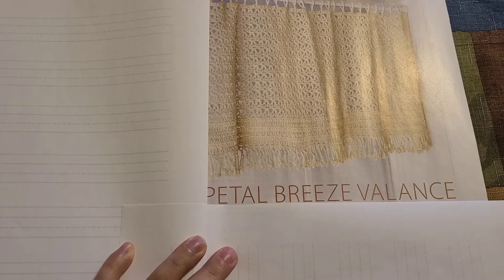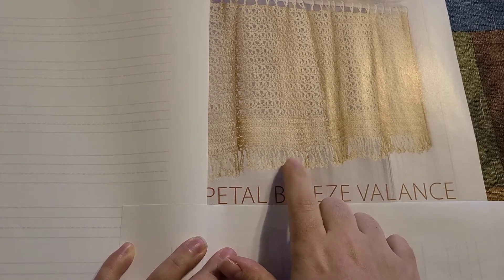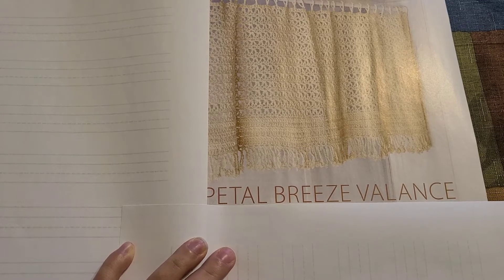Here's our next pattern — this is absolutely adorable. This is something you can put into your kitchen, like kitchen curtains or something similar.